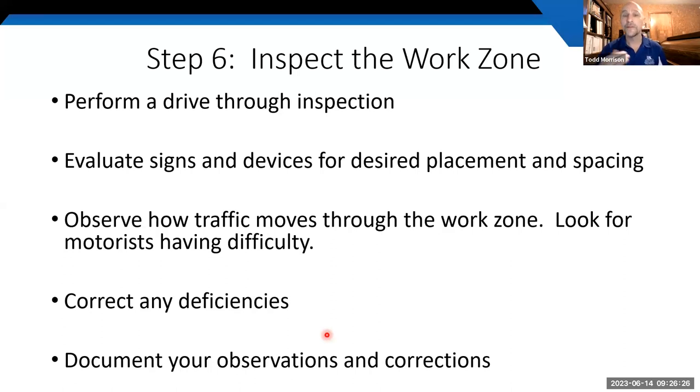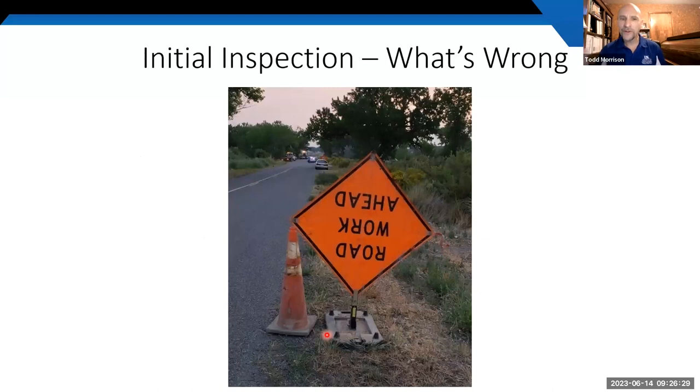On the initial inspection you might find issues you didn't intend — for example, a Montrose County, Colorado crew found that a new worker had installed a sign upside down. That's exactly the kind of thing you're looking for. If you find anything wrong, fix it and write down what you corrected to show a good-faith effort toward having the work zone set up correctly.